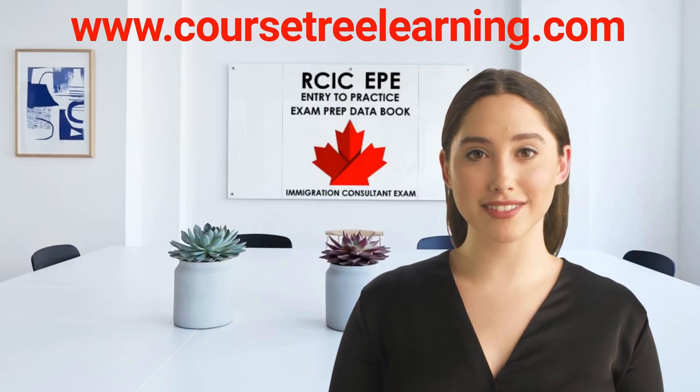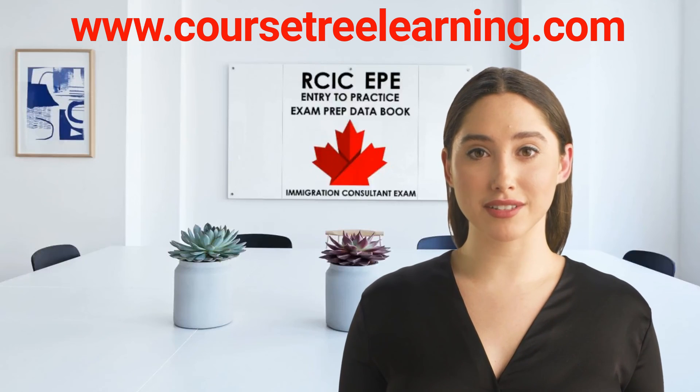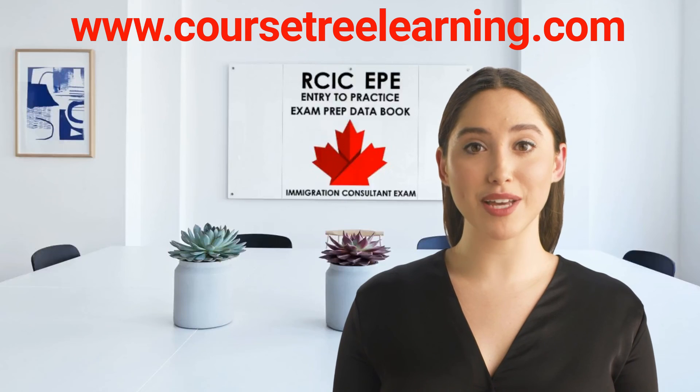Don't stress about your exams. We'll guide you through it. You don't have to do this the hard way. Get your exam prep study kit right away.